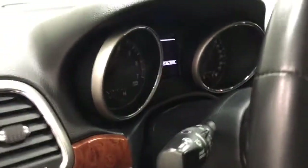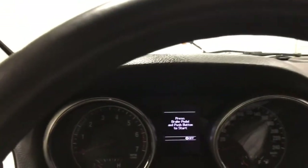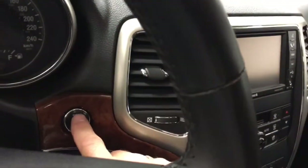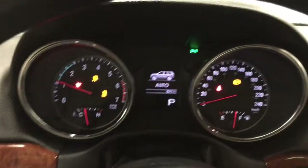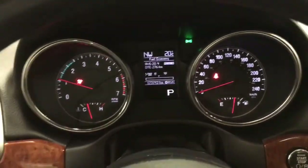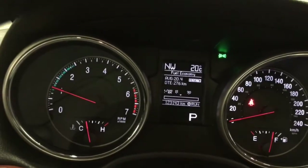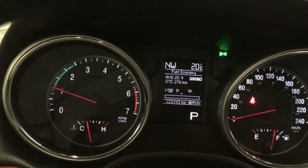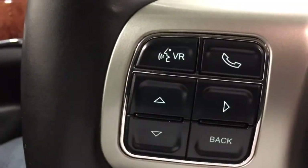Let's climb in and fire this one up — it's a push-button start. You can see that through the wheel. When it starts up it has memory settings, so the wheel comes down and the seat will come forward to the setting you've set. It's got 123,143 kilometers on it currently. We have the telephone button for Bluetooth and voice commands.